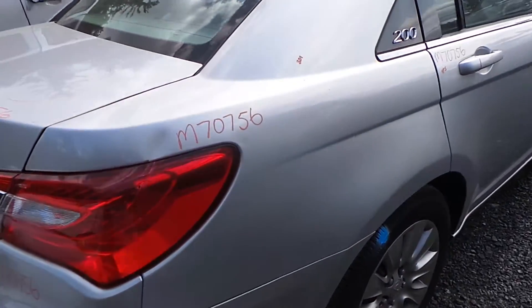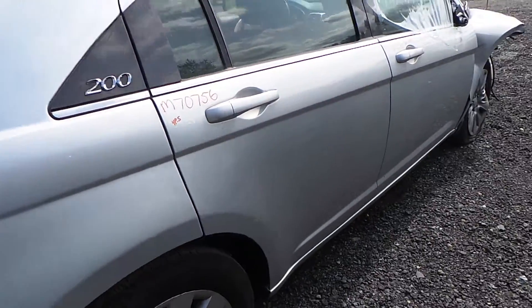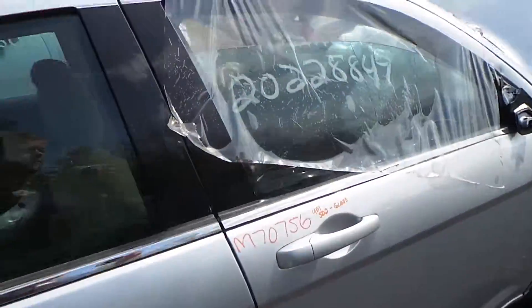Around the passenger side, we do have a small dent on the quarter panel. The rear door is insurance quality. The front door has a two-hour dent and does not come with the glass.